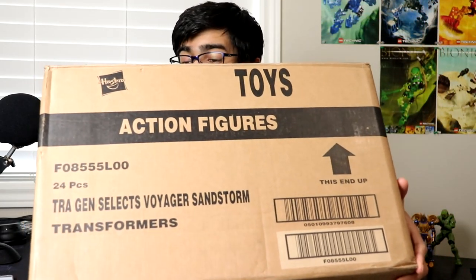I'll leave a link in the description. They are not sponsored, by the way. If you're Canadian you should check out this store because they have a lot of cool stuff. I think they only ship to Canada right now because they're located in Alberta — that's on the other side of the country for me. I have a large box here; it says Generation Select Sandstorm on it but that's not what's inside.